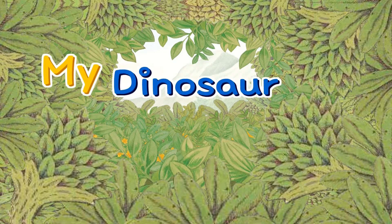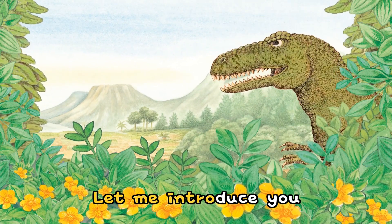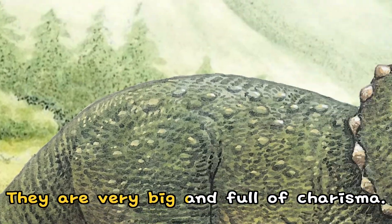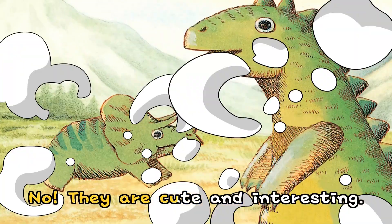My Dinosaur Friends. Let me introduce you to my charming dinosaur friends. They are very big and full of charisma. Aren't they scary? No! They are cute and interesting.